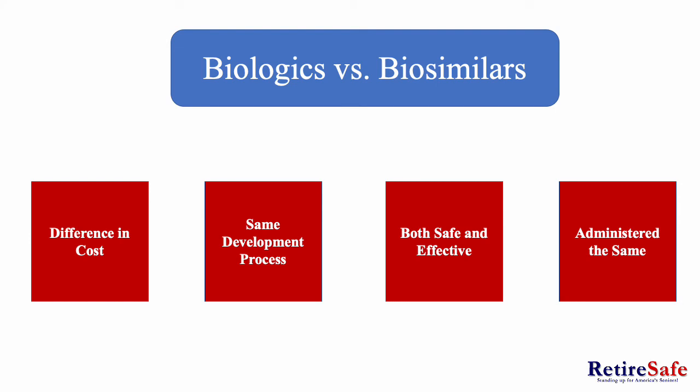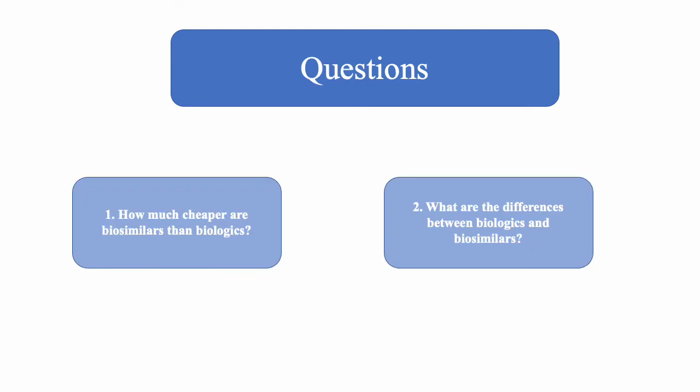Biologics versus biosimilars. Biologics are more costly than biosimilars. However, they both have the same development process. They are both safe and effective and both administered by injection. Here are a few questions to reiterate what has been presented in this webinar so far.